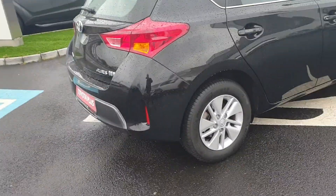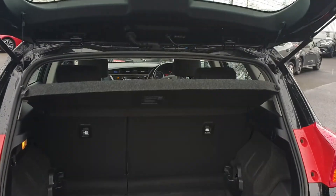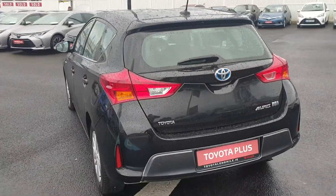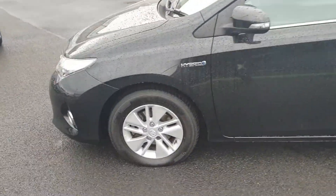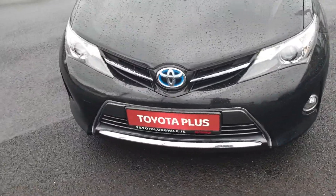Chrome trim, good sized boot, and you also have the option of the split fold rear seats. There will be a full list of the specifications on the car on our website, which is toyotalongmile.ie.